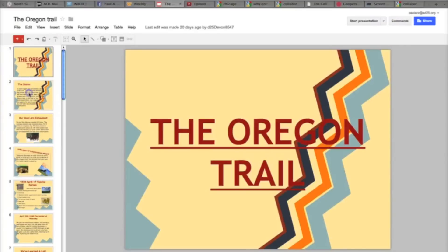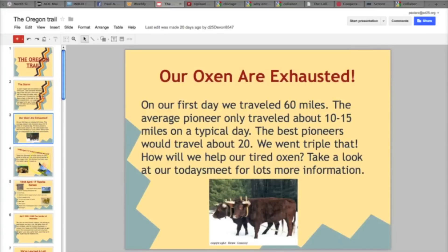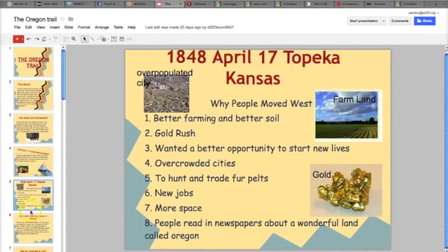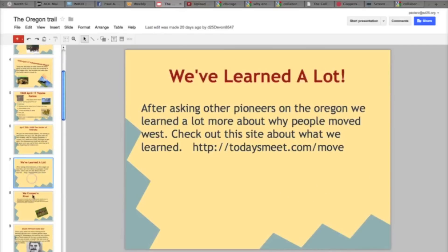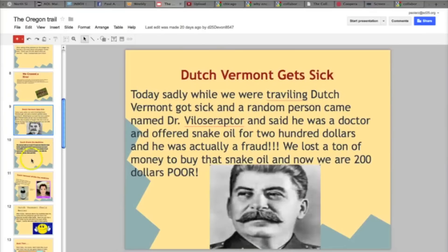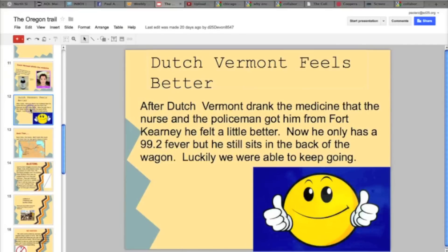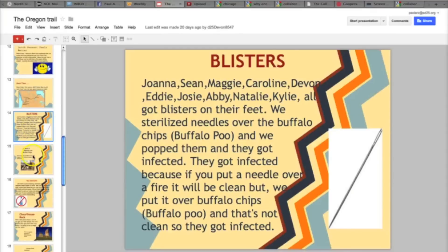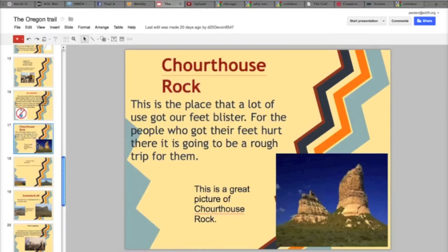Some examples of collaborative activities that we've used in our classroom include using Google Docs or Google Presentations to have students work together and show their learning about a subject. Here we've got an Oregon Trail slideshow where students each had a day assigned to them where they had to enter a slide, working with a partner to create a reflection of what they had learned on that day. Since Google Docs and Google Presentations can be accessed by all students, students did go back and look at what other people created for slides, and they learned from each other doing that.